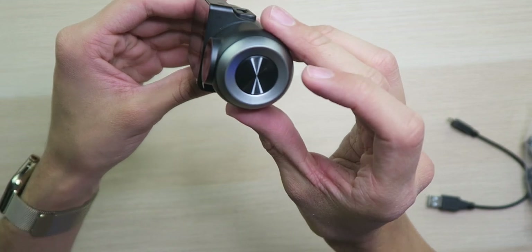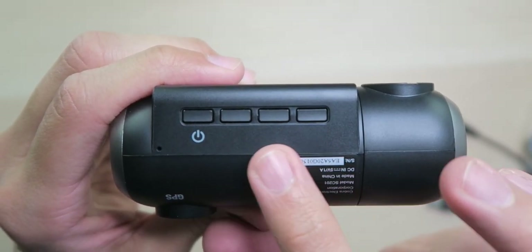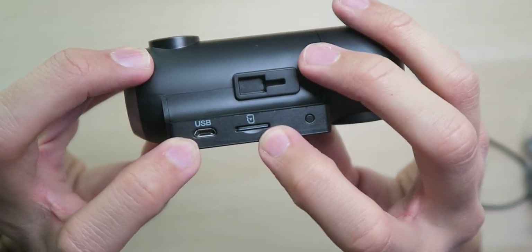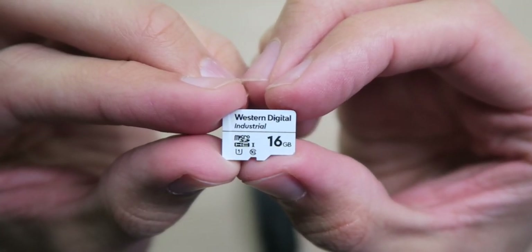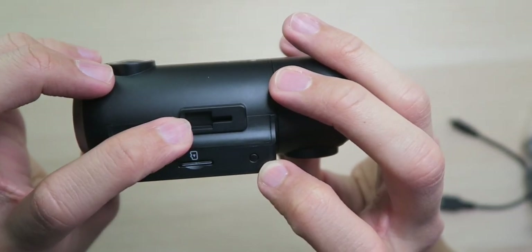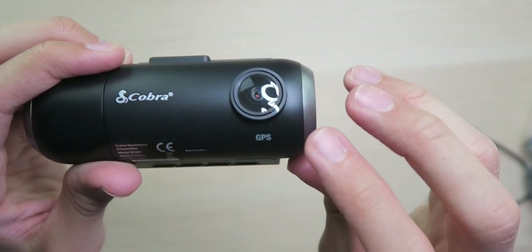On the sides I thought these were buttons but it's just design — kind of reminds me of some speakers. Down here on the bottom we have the power button along with three other buttons to control what's on the screen, along with the microphone hole. Up here on the top we have the micro USB port, the micro SD card slot which is already pre-installed with the 16 gigabyte micro SD card — actually a Western Digital industrial card, which is great to see — and the mounting bracket on top.